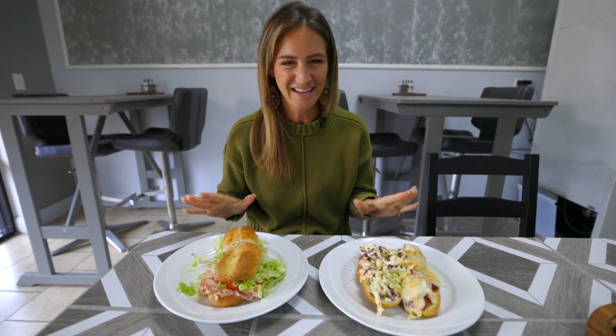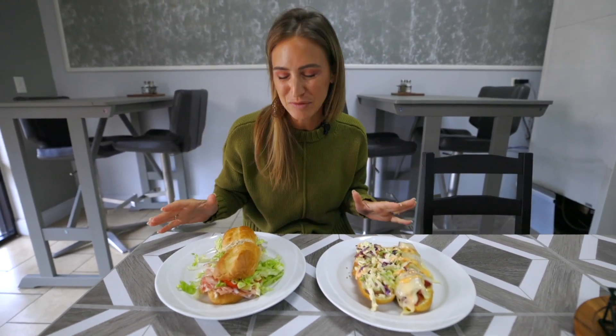Hey guys, it's Lauren with FB Real Estate Company, and today I'm trying JP's Italian American Bistro right here on Utility Drive in Palm Coast, Florida. Round one, ladies and gentlemen. Had to come in and get some classic Italian sandwiches.